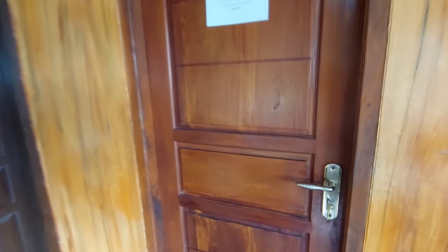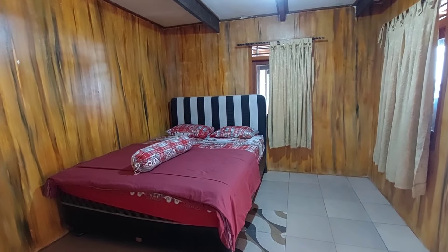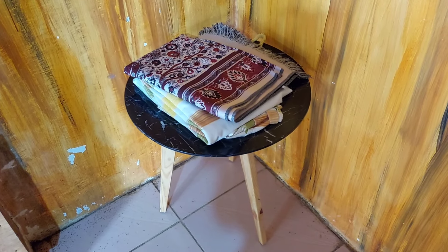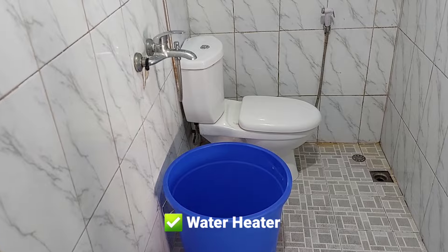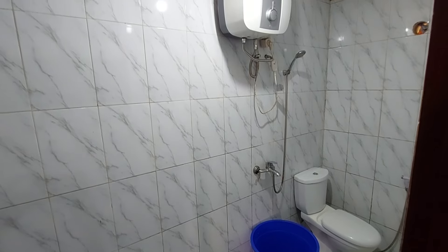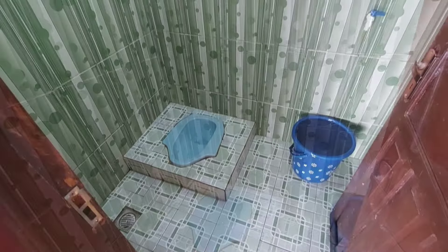Oke kita langsung lihat kamar yang pertama. Kamar pertama ini diisi dengan satu kasur berukuran king, lengkap dengan bantal, guling, dan selimutnya. Kemudian di pojok ada meja kecil dengan perlengkapan untuk ibadah. Dan enaknya terdapat juga kamar mandi dalam. Private bathroom ini sudah ada water heater yang berfungsi dengan baik, closet duduk, dan satu buah ember. Untuk perlengkapan mandinya kalian bisa siapkan masing-masing dari rumah. Di depan kamar juga ada kamar mandi sharing yang bisa digunakan juga bila setelah berenang.